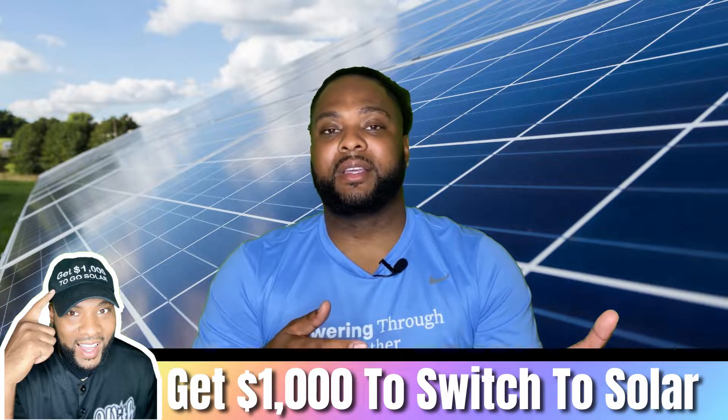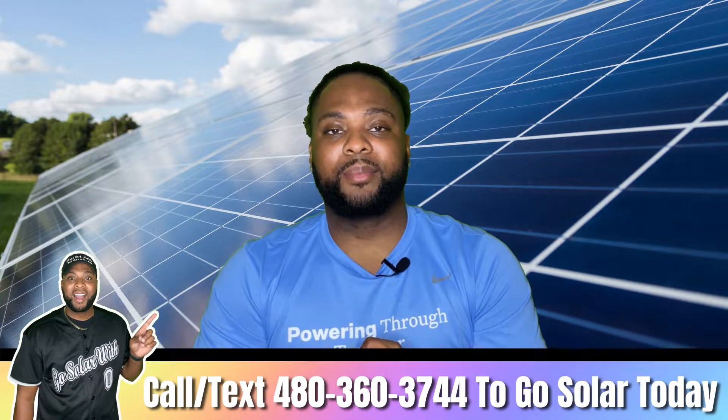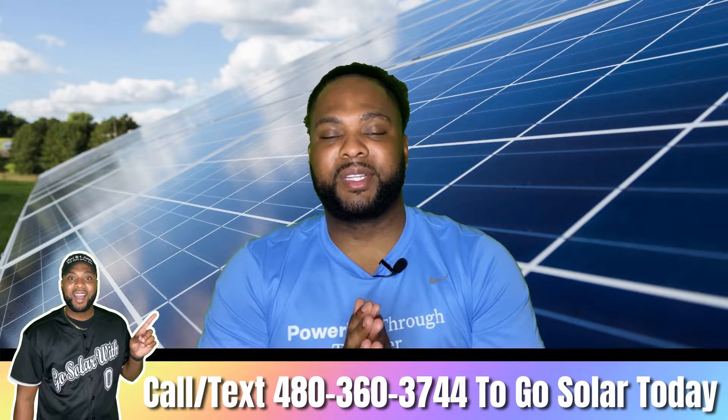Number seven: shop for the best rate. If you're in a deregulated market like Texas, you can shop around for the best utility rate available. In regulated markets you may be stuck with one utility company, but you can still talk to them and see if there's a better plan — for example, checking if they recently changed their solar buyback plan, and whether you should be grandfathered into the old one or switch to a newer plan that works better for when you're actually home.